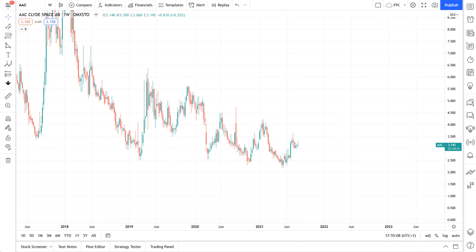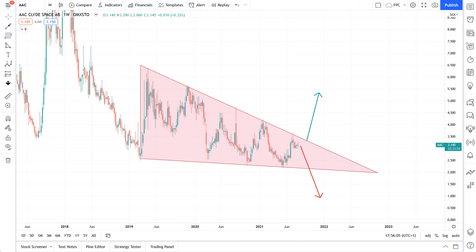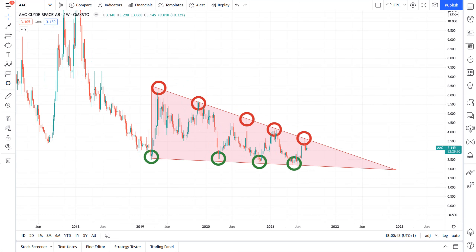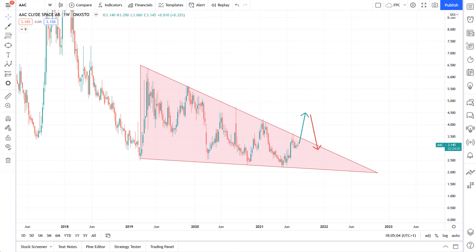Just like in that episode, this long formation is still technically preparing for a strong move in either direction. The only difference between now and back in January is that we now have more touches — or shall we say rejections. The more technical rejections an underlying has, the stronger the eventual breakout tends to become. And if AAC were to break out to the upside, we're here to identify a safe entry as early as possible, but without the traditional drawbacks and high risk that typically come with it.